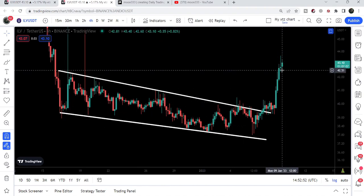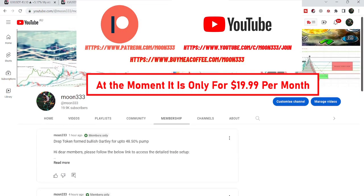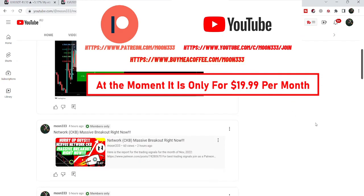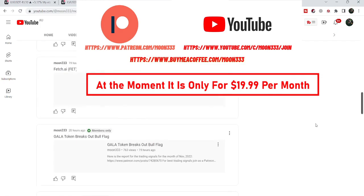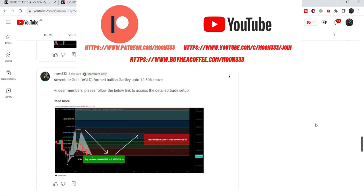Before starting this analysis, if you are not subscribed to my channel, then do subscribe. And for more trading signals, you can also join me and support me as a YouTube member or as a Patreon member, because here I am sharing different trading signals for you. You can find a link to join me in the video's description.